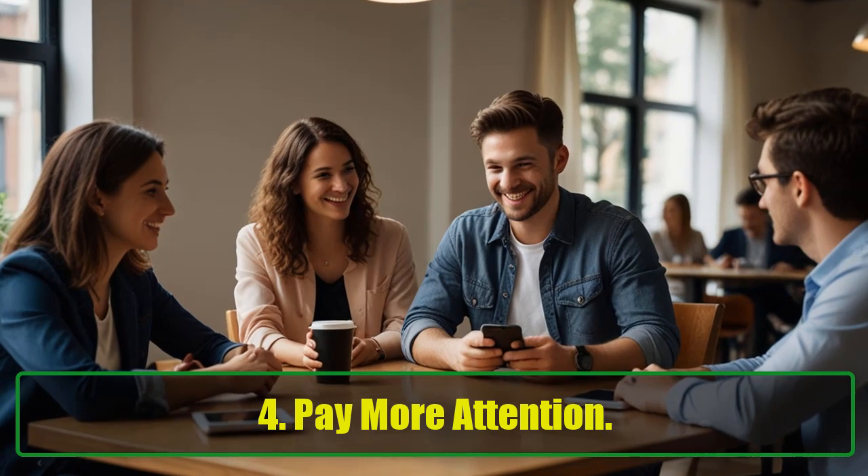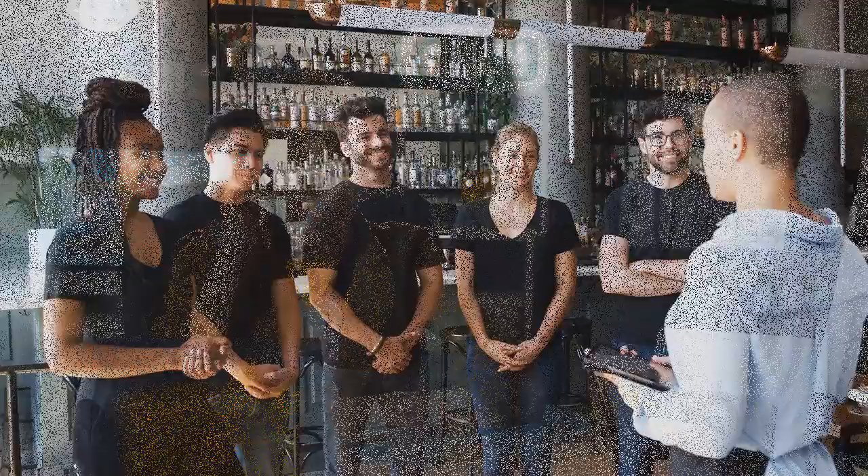4. Pay More Attention. When you're talking to someone or spending time with a group, put your phone away. It's important to focus on the people around you rather than getting distracted by your phone. Making this effort shows respect and helps you stay present in the moment.